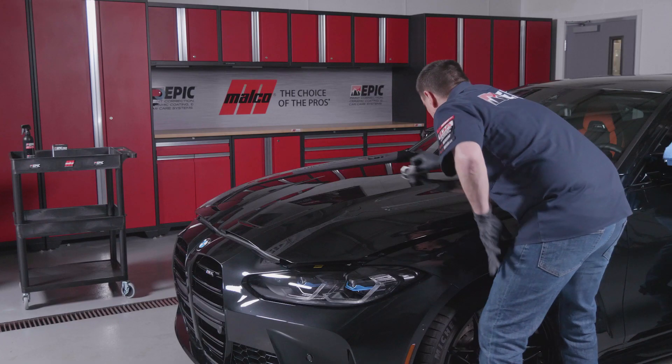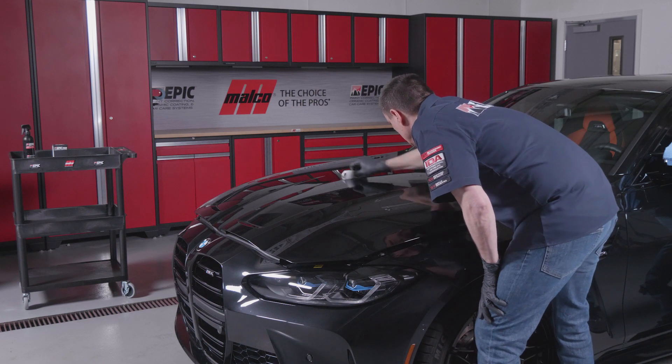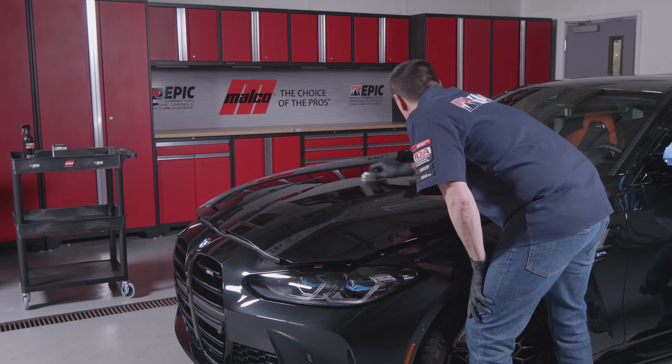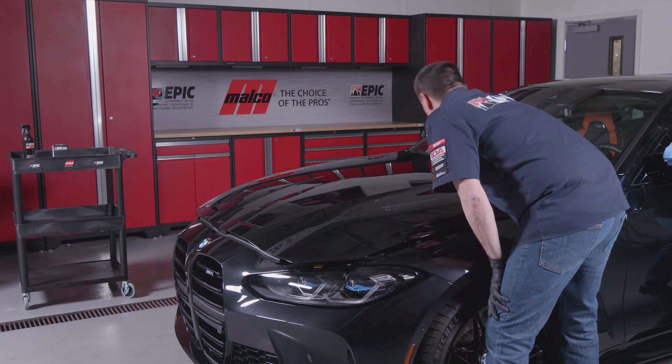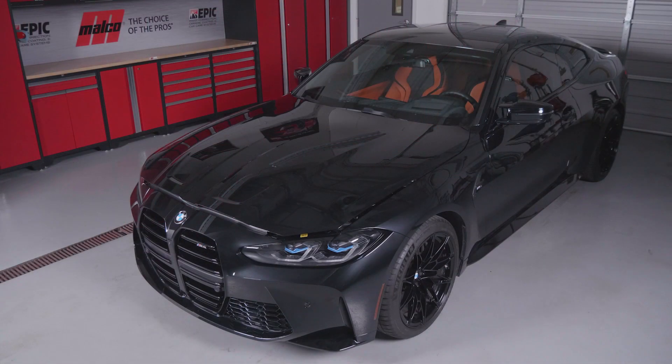Should you desire to apply a second layer, it has to be done within 15 minutes to one hour of the initial application. So if you're doing the entire vehicle, do the hood twice and then move on to the next section — do each section twice. However, a second layer is not necessary.